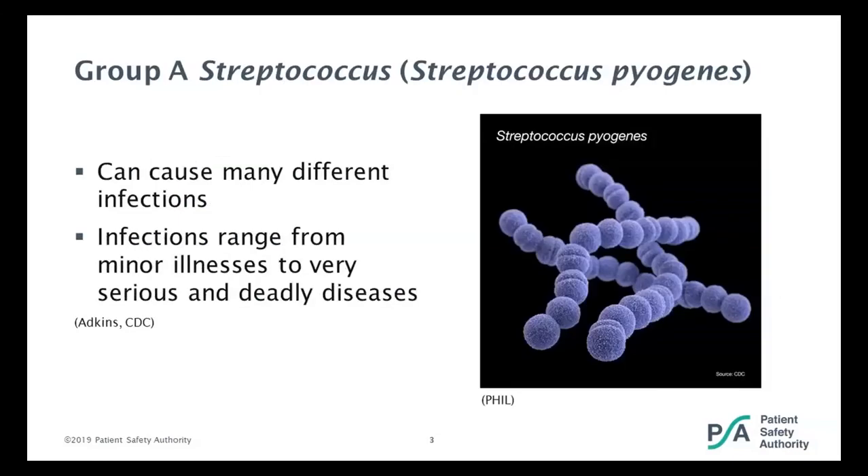Group A streptococcus, or strep pyogenes, is a gram-positive organism that is very clinically important for humans. They cause many different infections, and these infections can range from minor illnesses to very serious or deadly diseases. Group A strep is infrequently part of your normal flora, but when it is, it is usually pathogenic.